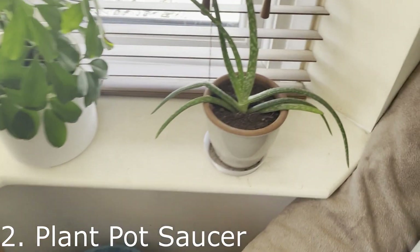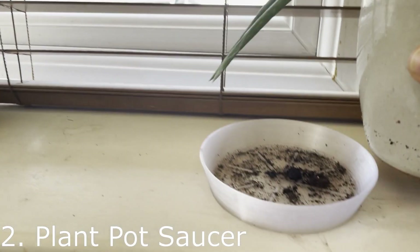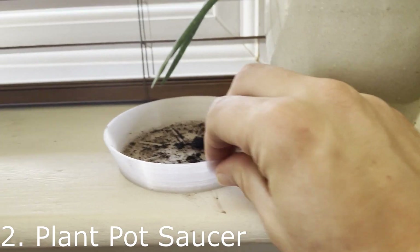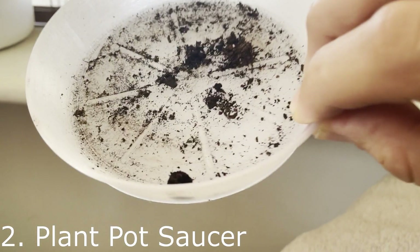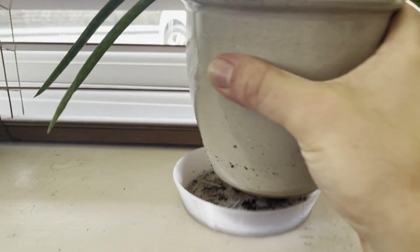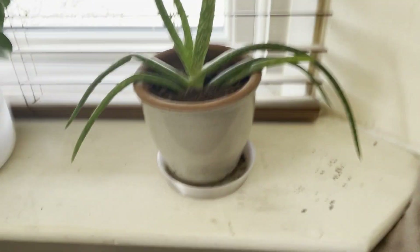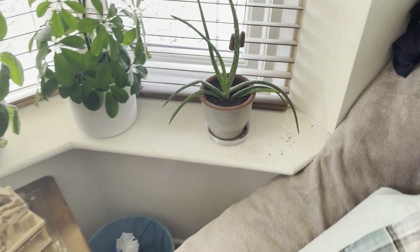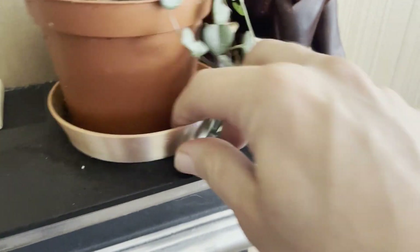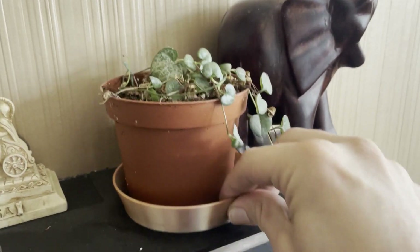Moving on to a couple of plant pot saucers. This one was done in clear filament, again downloaded from Thingiverse and scaled. What I did was measure the plant pots they were going to go on and then size the saucers accordingly to the various pot sizes. As you can see, there are several around the house — this one's still in the front room on the fireplace, and the last one was on the windowsill.